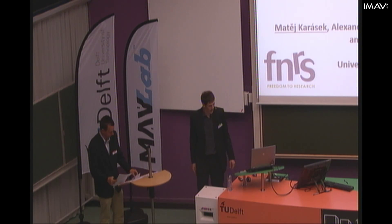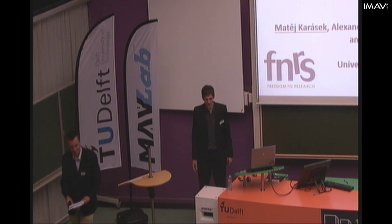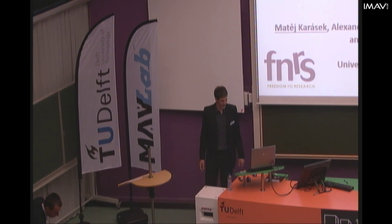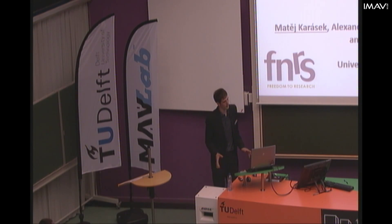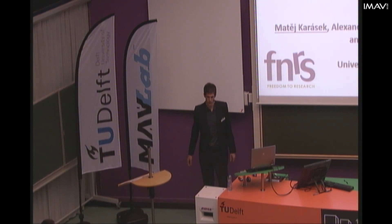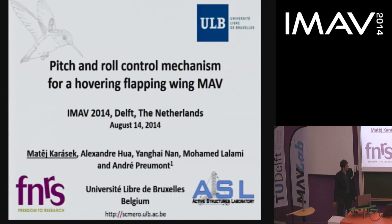Thank you for the introduction. It will be difficult to talk after my previous speaker, but I will try to show you something interesting too. This is the work of a quite small group of people working within the Active Structures Laboratory. We are currently only three researchers, but it used to be even fewer. This particular idea started one year ago when working with an intern student, Aleksandar Hua from Azteca, and then we developed the idea further.